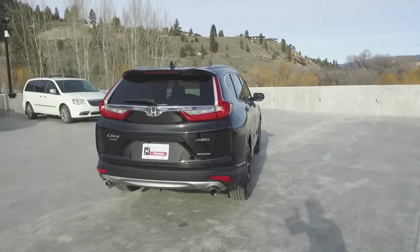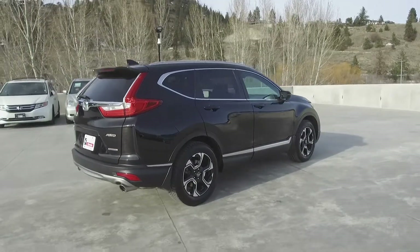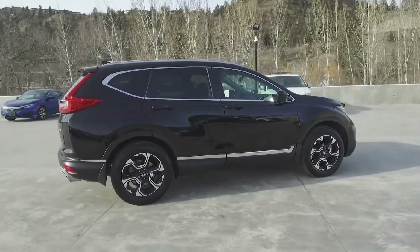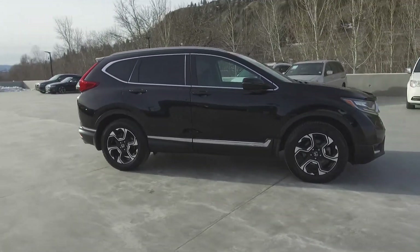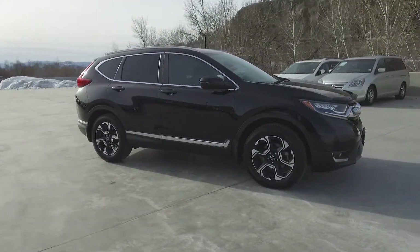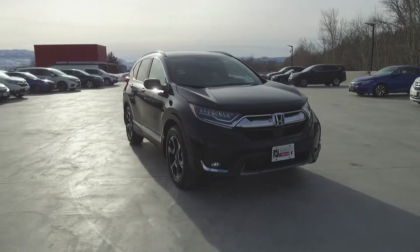Thank you for checking out this video of this pre-owned 2017 Honda CR-V Touring. Here at Harmony Honda we stand behind the vehicles we sell and we guarantee that you will be satisfied, which is why we offer a 30 day or 2500 kilometer no hassle exchange policy for your peace of mind. We have a family-friendly low-pressure environment — we don't charge documentation fees or any other hidden charges.